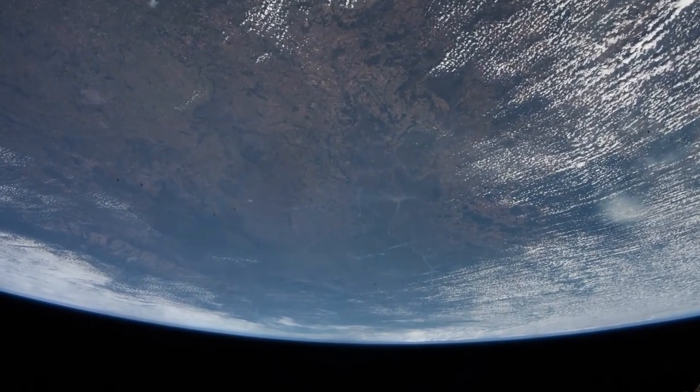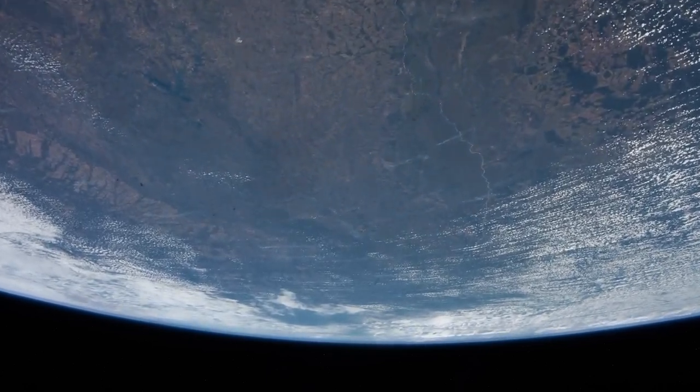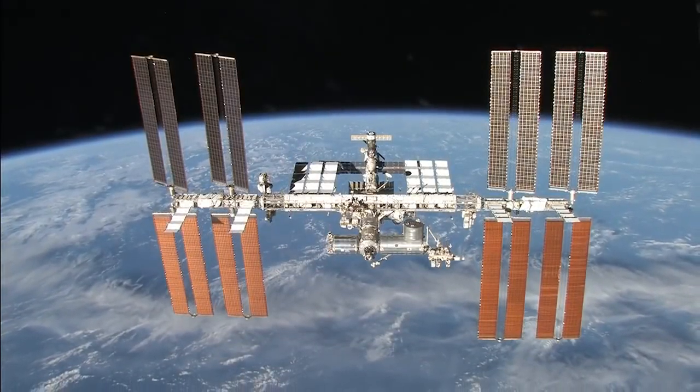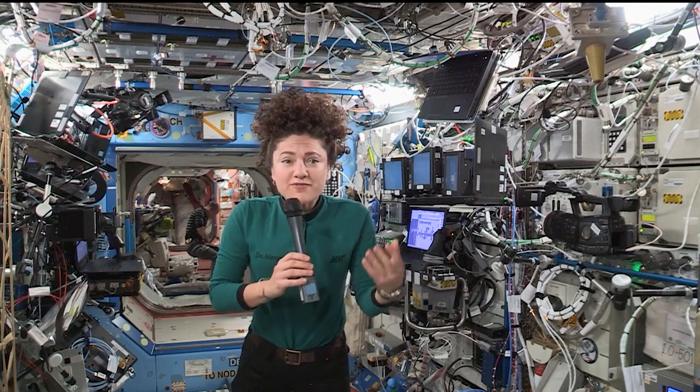Imagine being 250 miles above your home planet, missing your family and friends, and the cozy, familiar smell of fresh cookies starts wafting through your home in space. If you had been aboard the International Space Station in December 2019, you would have smelled chocolate chip cookies baking.